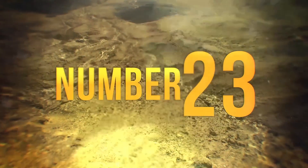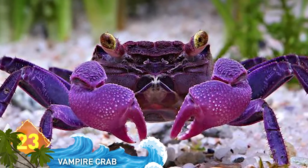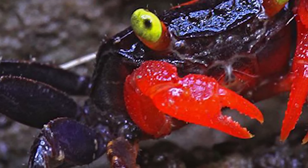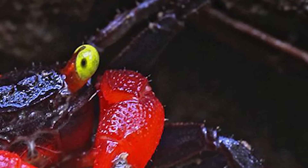23. Vampire Crab. They've been highly sought after as pets for 10 years, but these creatures were kind of a mystery until researchers traced them back to the source on the island of Java in Indonesia. They have since determined that the vampire crab is a species new to science. They're called vampire crabs because of their glowing eyes, not because they turn into bats.